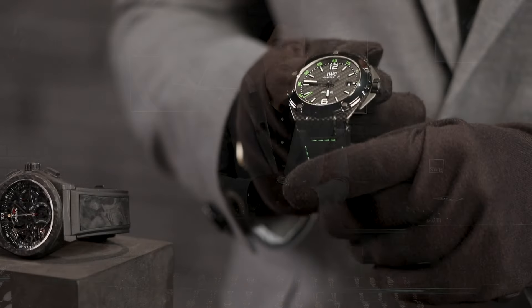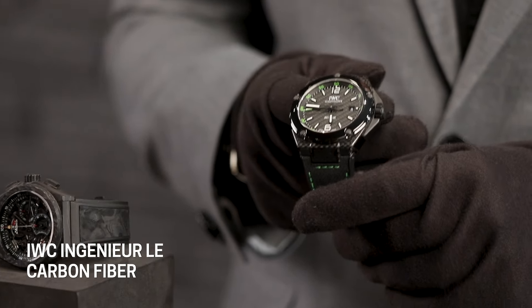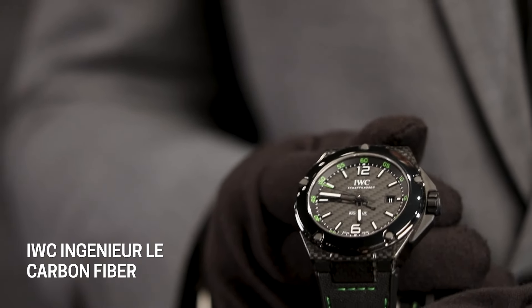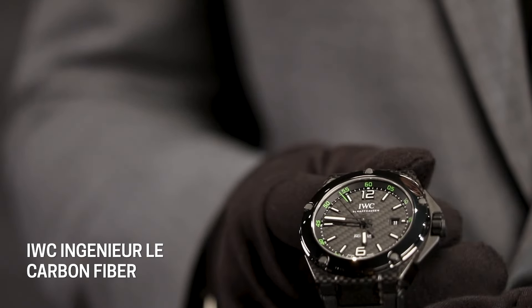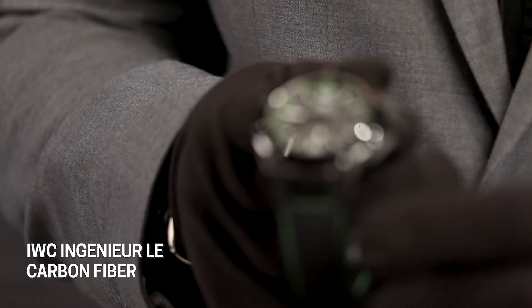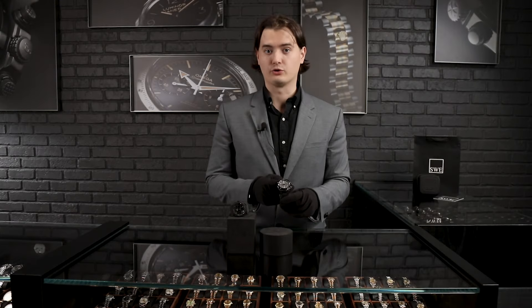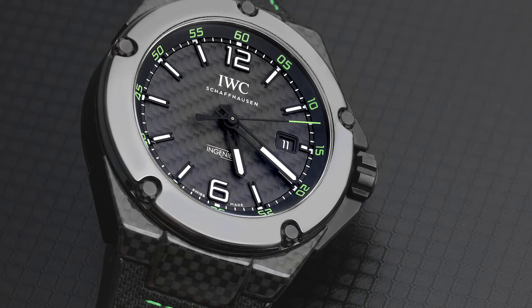What we're looking at is the IWC Ingenieur Performance, and this watch is limited to 1,000 pieces. It's actually made in collaboration with the Mercedes AMG Petronas Formula One team, and that's where you get the design language of this watch. We have this beautiful black design which Mercedes uses in their cars — black and gray colors — along with green accents on the dial and on the strap that match the watch. Everything is connected with AMG, and they put the best technologies into this timepiece.